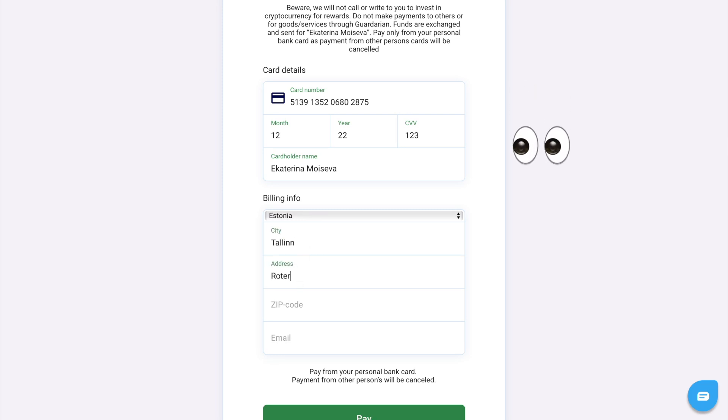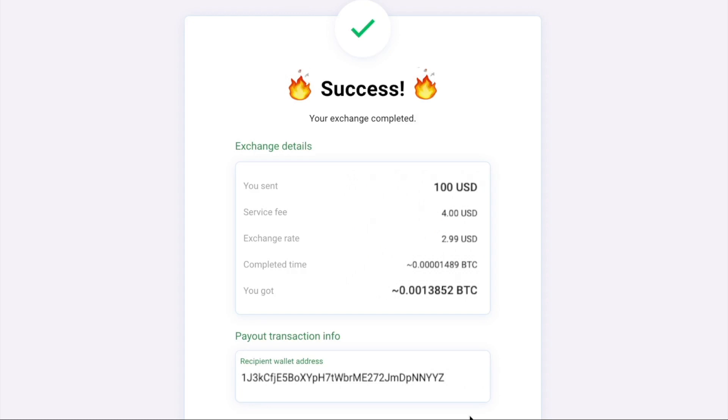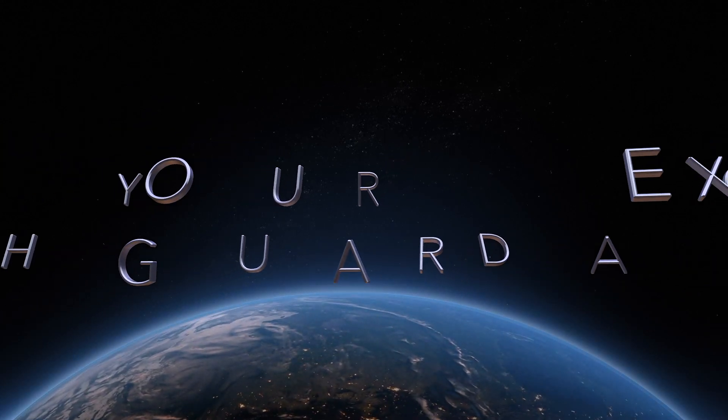Use this step to check the details one more time before finally proceeding with the payment. The process of the transaction might take some time after we receive funds to the bank account; the crypto will be sent to your wallet. Please note, depending on market volatility, the final amount can be changed.